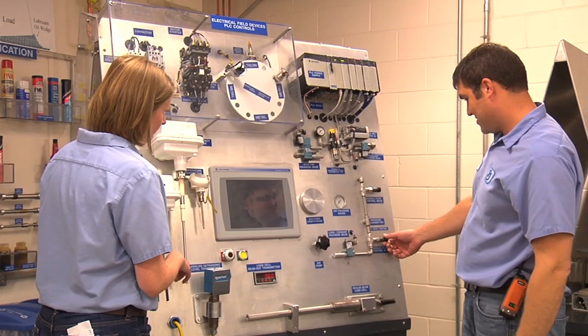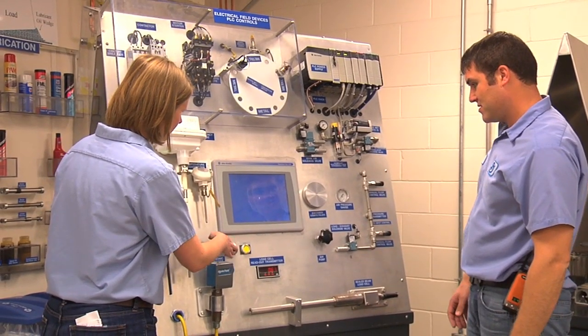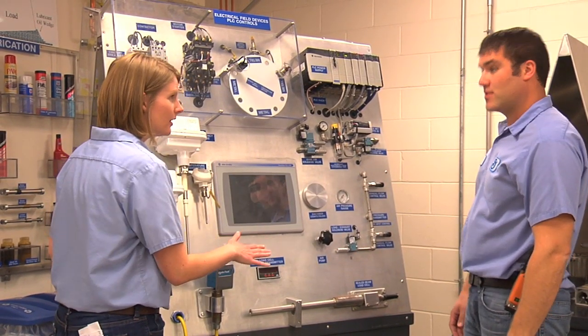We need engineers to develop our products, we need engineers to design new systems, and we need engineers to optimize our current systems.